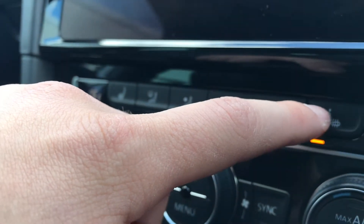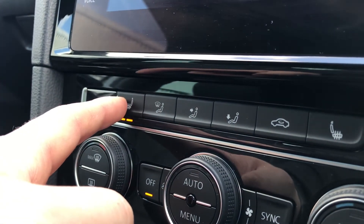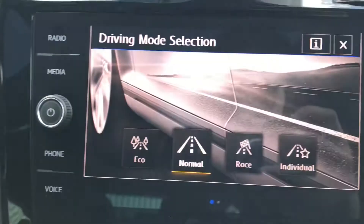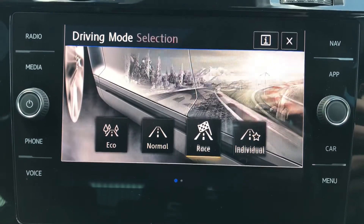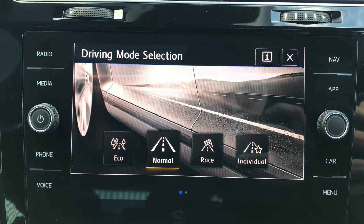We have the front heated seats — simply press once to activate, press again to decrease the intensity, and again to turn off. Same on the opposite side, giving you that warm comfort on cold wintery days. Pressing this button gives access to four different driving modes: normal, sport, race, individual, and eco, allowing you to customise your driving experience to your needs.